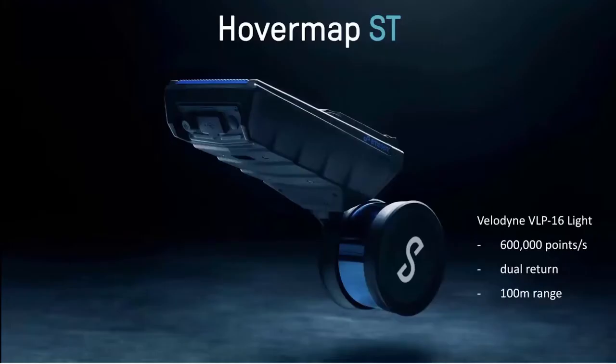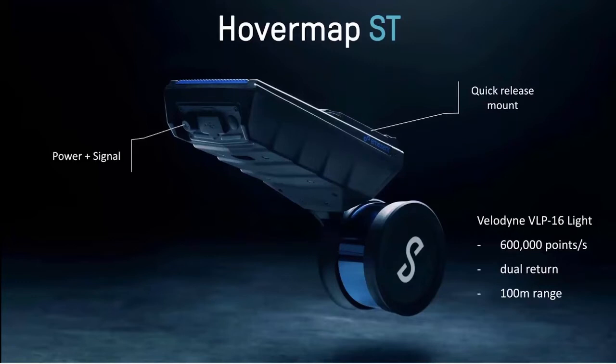We've kept the Velodyne LiDAR, which delivers up to 600,000 points per second in dual return mode with a range of up to 100 meters. We've also kept our quick release mechanism, allowing you to quickly take HoverMap off the drone and mount it onto other accessories — meaning the new HoverMap is compatible with previous mounts. We've also combined signal and power into one connector at the back, making it quicker and easier to connect to a drone.